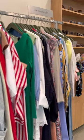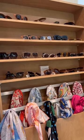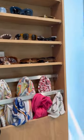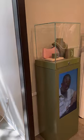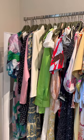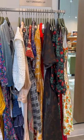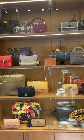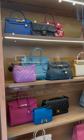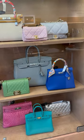Hi everyone, I'm Sophie. Today's video is a shopping vlog at The RealReal. The RealReal is one of my favorite places to shop luxury second-hand items. They have a wide range of selections of bags, clothing, and accessories from luxury brands. Check out their bag selections — they have popular brands like Dior, Gucci, Chanel, and Hermès.